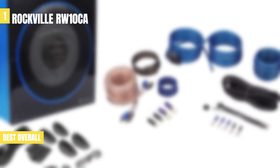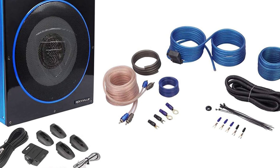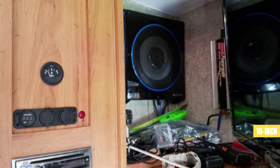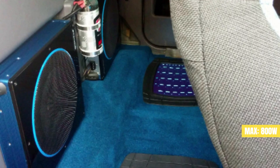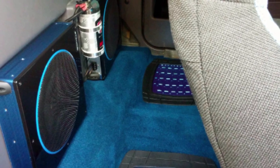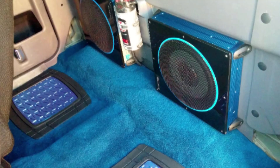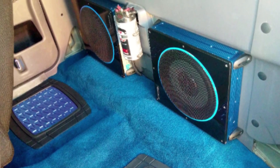Recognized by our review team as the best overall car subwoofer available on the market in 2023, the Rockville RW10CA is a market-leading 10.0-inch subwoofer. It has a power output of 800 watts peak and 200 watts RMS with an impedance of 2.0 ohms. With an adjustable input sensitivity and a built-in subsonic filter, this subwoofer has impressive features.